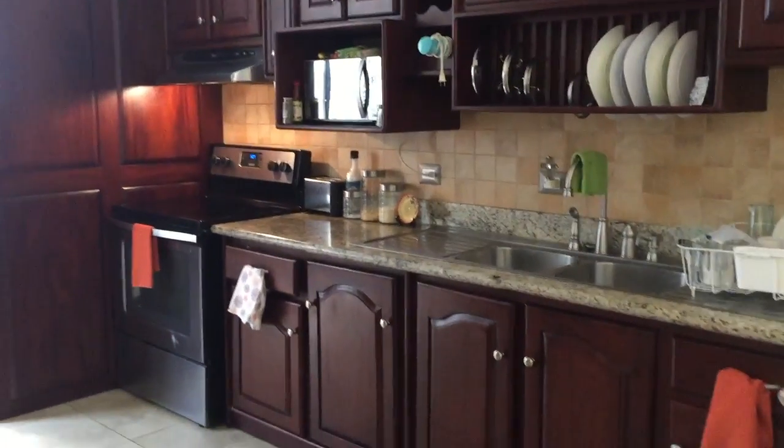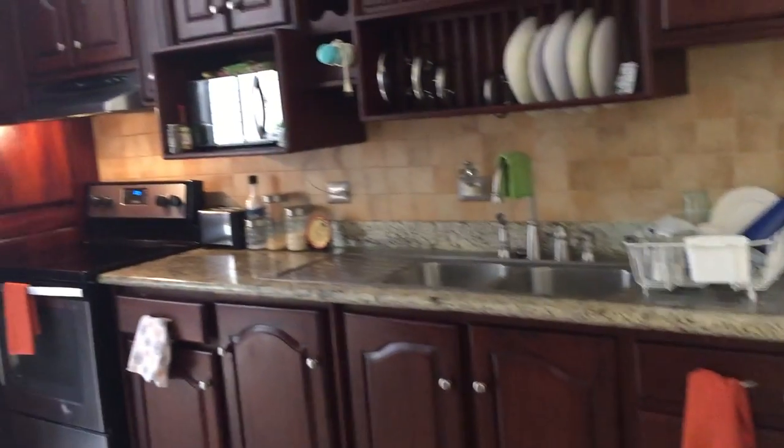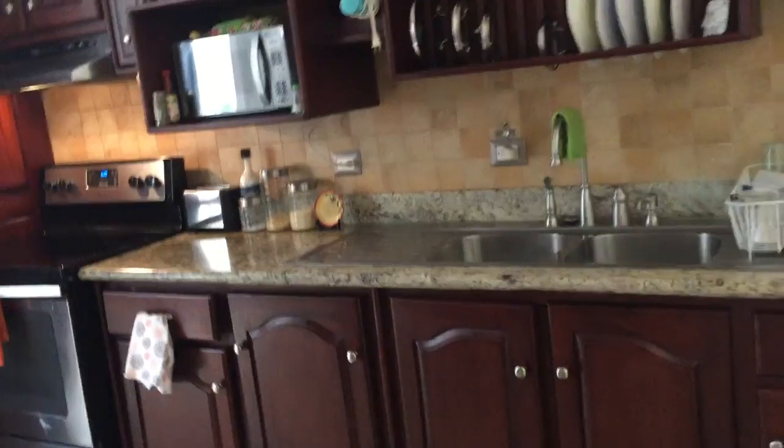Hey guys, today I am just going to start out by doing a little kitchen tour. This is in our home in Costa Rica, so I hope that you enjoy. We're going to go ahead and get started because it is kind of lengthy.